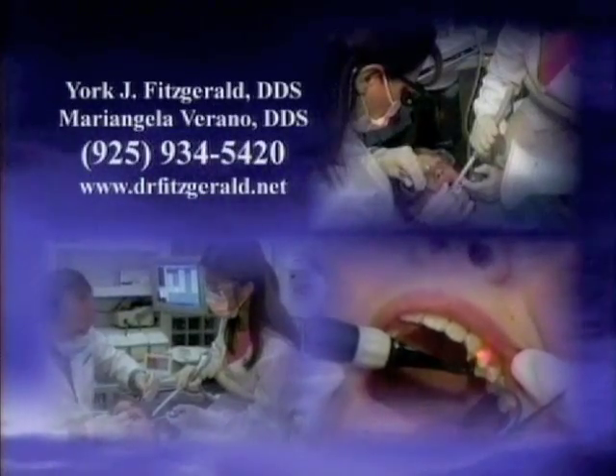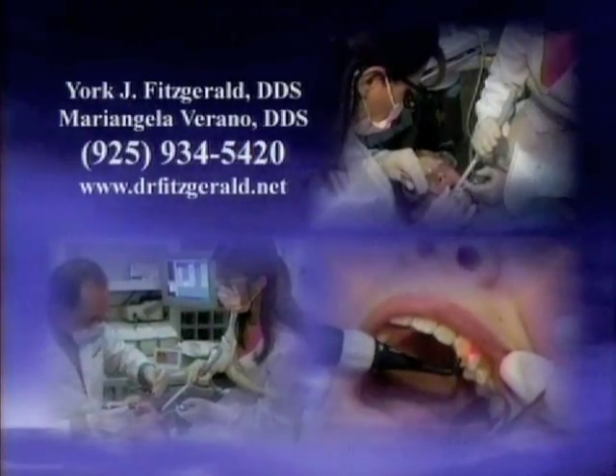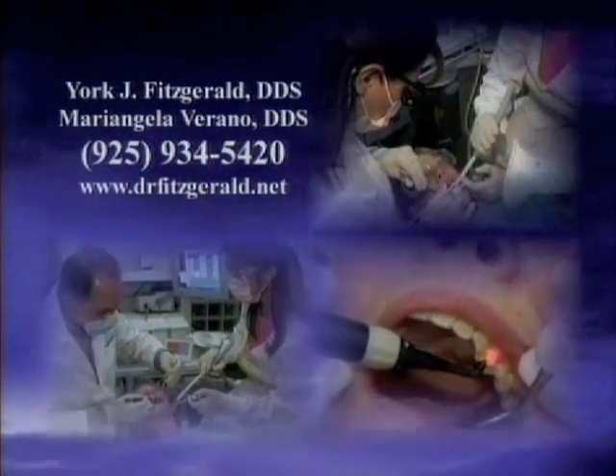Dr. Fitzgerald, Dr. Verano, and their staff are proud to offer complete, comfortable dental care using the latest dental technology available.